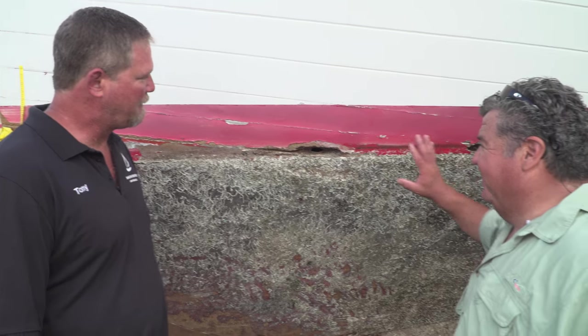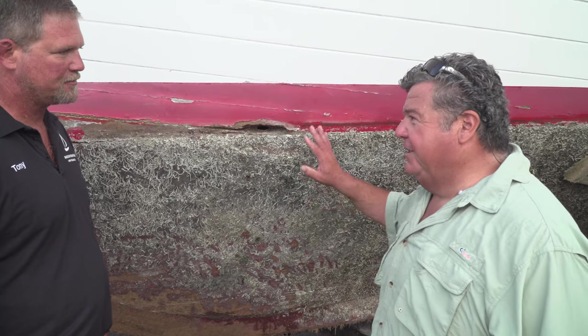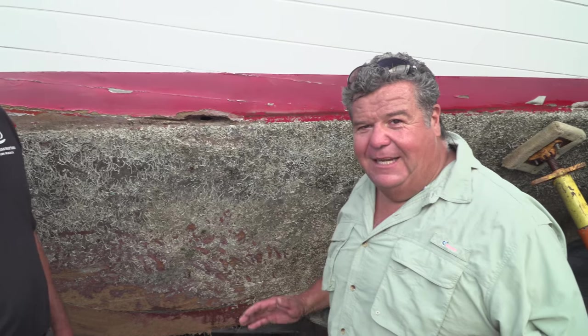If he had just done the maintenance — put fresh bottom paint on it, checked the hull every once in a while — now he's looking at a really expensive charge. All this wood is going to have to come out, and who knows what damage has been done inside the boat too.